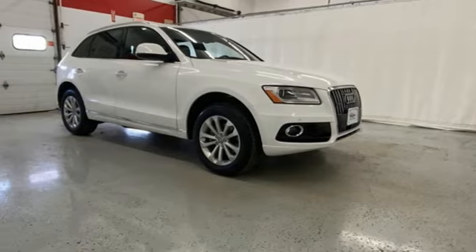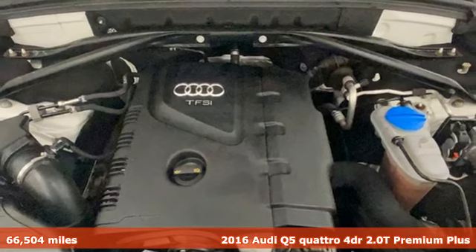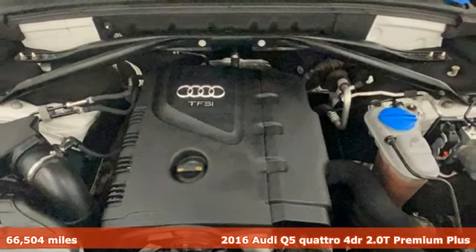Here's a 2016 Audi Q5. Its sharp design makes it instantly recognizable. Its elegance and capability make it unmistakably Audi.